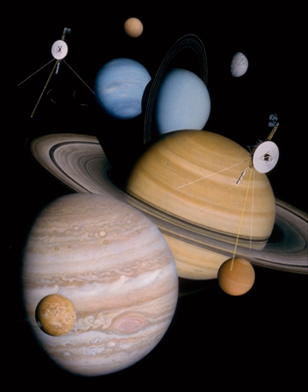Voyager 2 was the first to launch. Its trajectory was designed to allow flybys of Jupiter, Saturn, Uranus, and Neptune. Voyager 1 was launched after Voyager 2, but along a shorter and faster trajectory designed to provide an optimal flyby of Saturn's moon Titan, which was known to be quite large and to possess a dense atmosphere. This encounter sent Voyager 1 out of the plane of the ecliptic, ending its planetary science mission. Had Voyager 1 been unable to perform the Titan flyby, the trajectory of Voyager 2 could have been altered to explore Titan, forgoing any visit to Uranus and Neptune. During the 1990s, Voyager 1 overtook the slower deep space probes Pioneer 10 and Pioneer 11 to become the most distant human-made object from Earth, a record that it will keep for the foreseeable future.